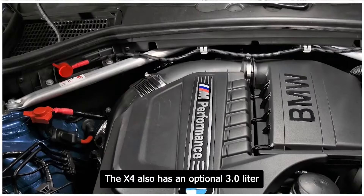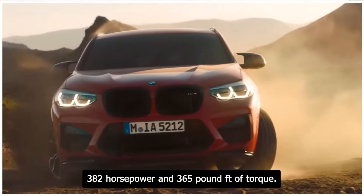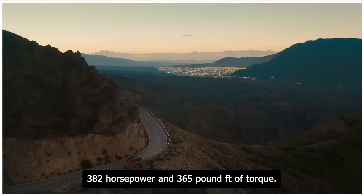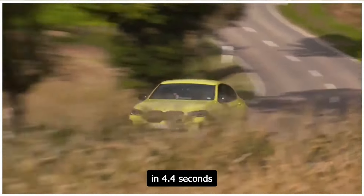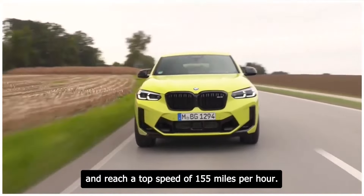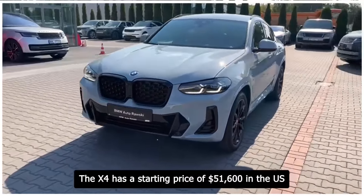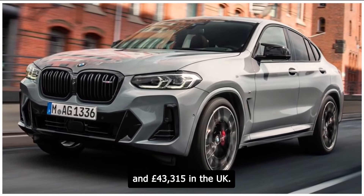The X4 also has an optional 3.0-liter turbocharged six-cylinder engine that produces 382 horsepower and 365 pound-feet of torque. It can sprint from 0 to 60 miles per hour in 4.4 seconds and reach a top speed of 155 miles per hour. The X4 has a starting price of $51,600 in the US and £43,315 in the UK.